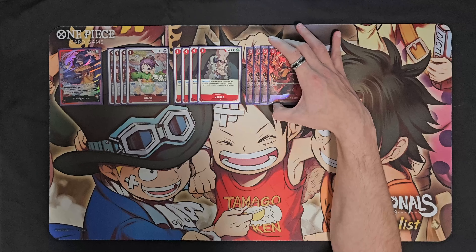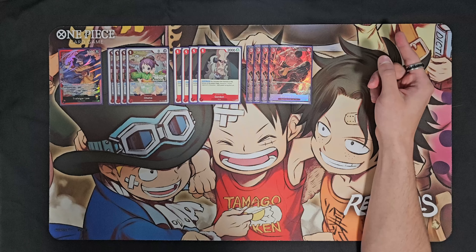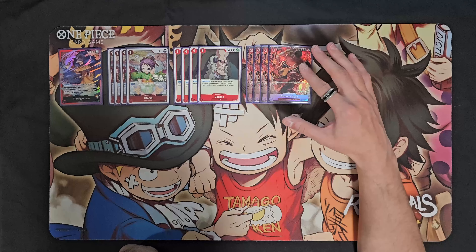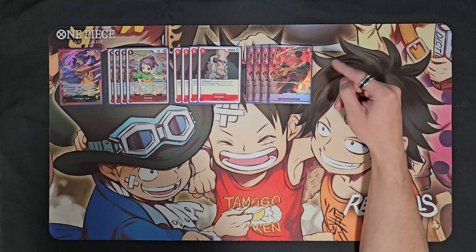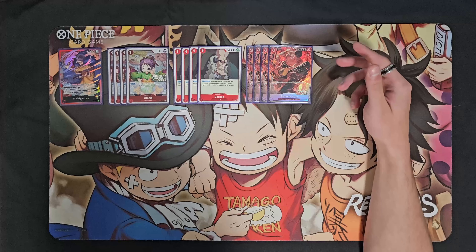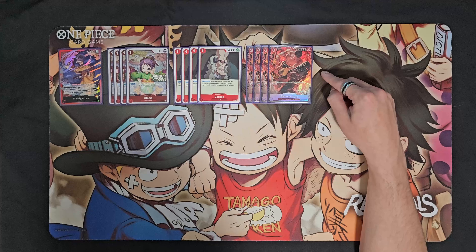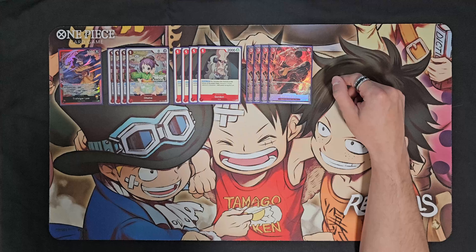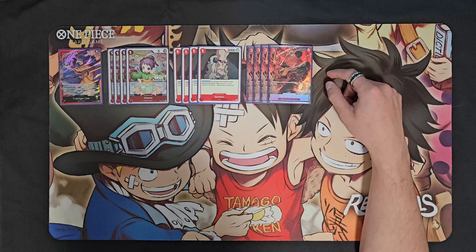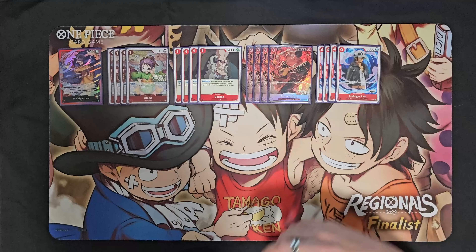Rush Zoro is also the only three-cost character in the deck, so it's really the only good play turn two going first. There were a lot of times I even just played it out on turn two going first and didn't attack with it - I just left it active. One of the deck's weaknesses is that if your opponent chooses to clear your board before attacking your life, you'll run out of resources and it becomes very difficult to close out the game. By not attacking with it that first turn, it forces our opponent to attack our leader instead, which gets us another card - very important since this deck uses resources very quickly.